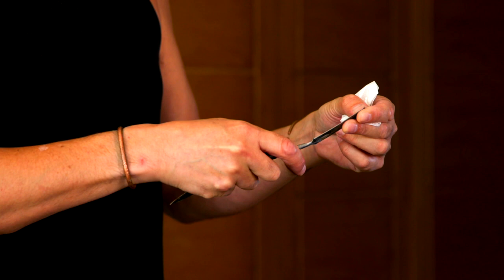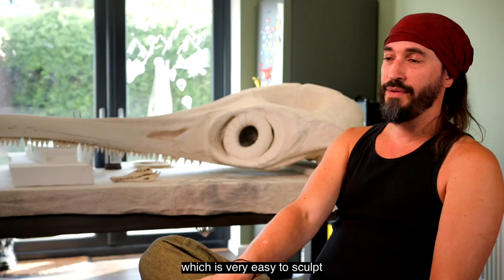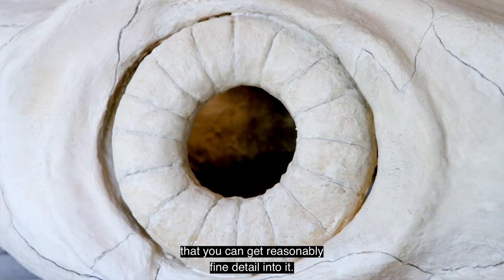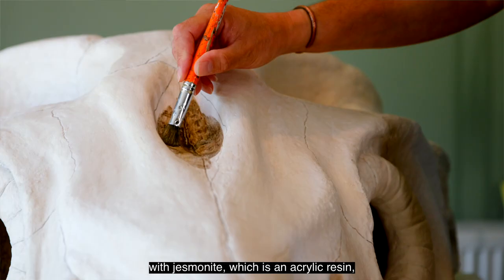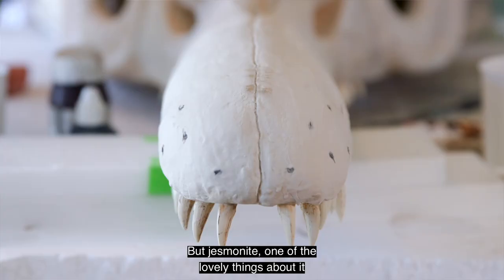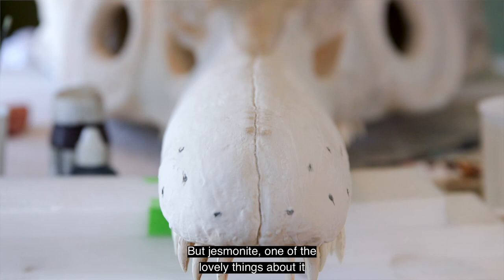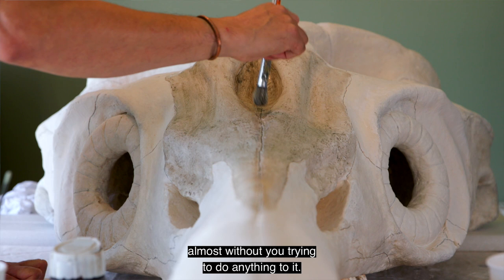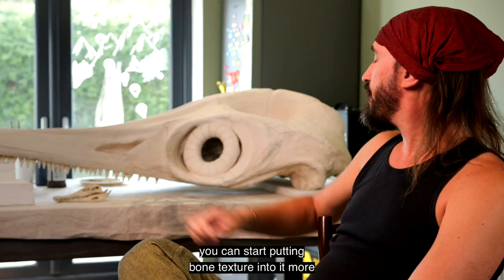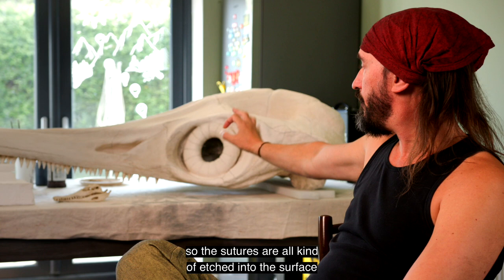It's a high density polystyrene base, which is very easy to sculpt — you can get reasonably fine detail into it. Then it's got glass fibre tissue on top of that with jesmonite, which is an acrylic resin, much nicer to use than epoxy resin which is smelly and horrible and sticky. One of the lovely things about jesmonite is that it does come out with this bone-like texture, almost without you trying. Then as it's beginning to go off and stiffen up, you can start putting bone texture into it more, so the sutures are all etched into the surface as it's drying.